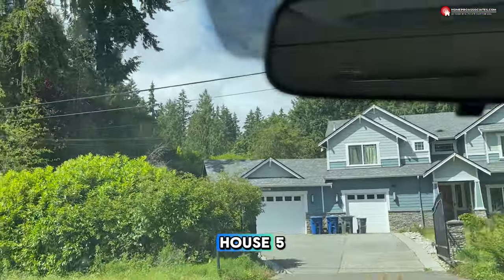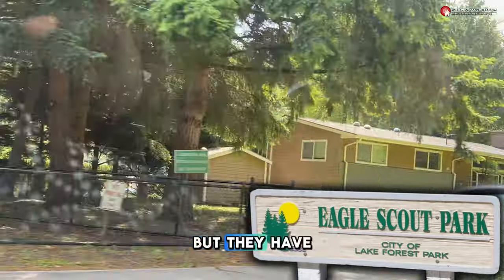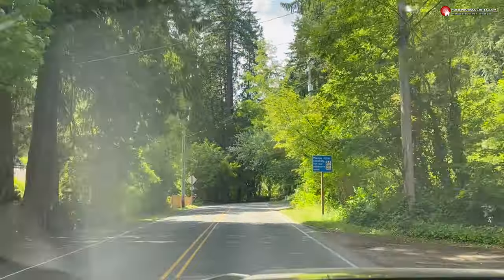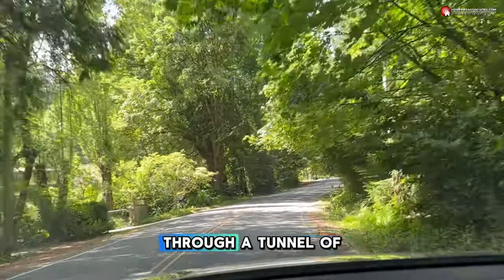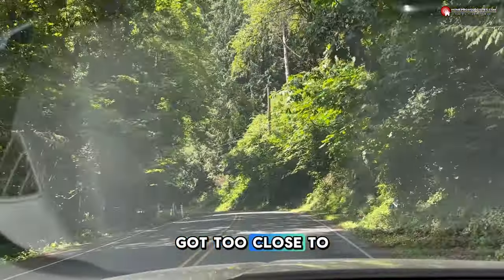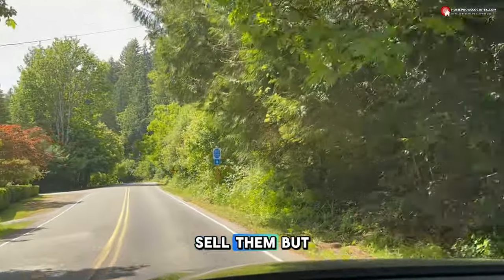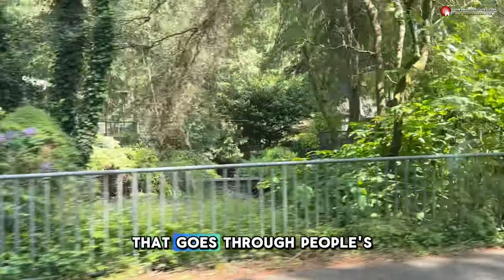That's a new construction house from five or ten years ago. Now here's Eagle Scout Park — it's just a little tiny pointy corner, but they've recently put in new playground equipment. Then there's more shady, weaving road with a creek on one side and tall trees blocking the light, kind of feeling like you're going through a tunnel of trees. There's a steep hill on the right. This house looks like it's condemned — probably because the creek got too close to it. And here's a little bridge going over the creek that runs through people's backyards.